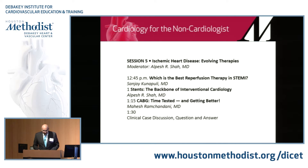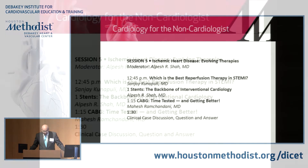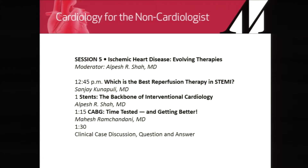The next speaker I have the pleasure of introducing is one of my friends and colleagues. He's a fellow interventional cardiologist, Dr. Kunapalli. He runs our cath lab program out in Willowbrook Methodist and he's one of the busiest interventional cardiologists I know. Welcome Dr. Kunapalli, who is going to talk about what is the best reperfusion therapy in STEMI patients. Thank you Dr. Shah and Dr. Zagbe for having me here.